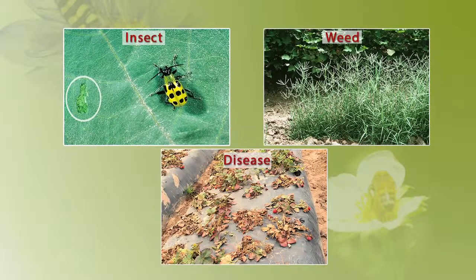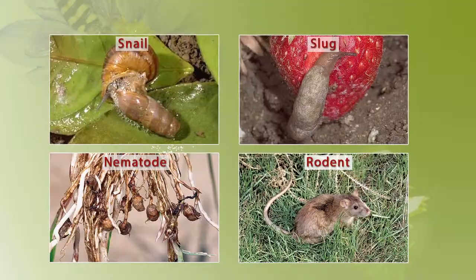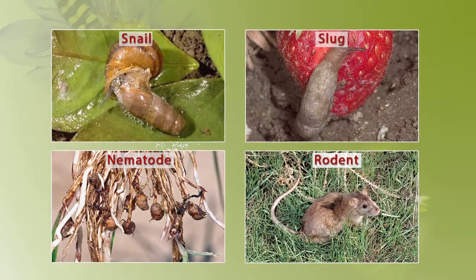There are many different kinds of pests that attack crops, including insects, weeds, diseases, snails, slugs, nematodes, and rodents.